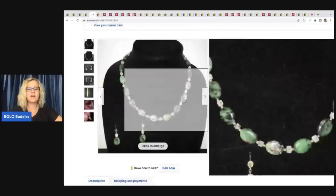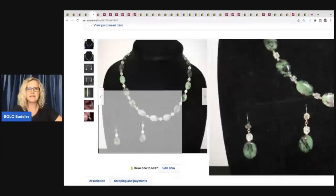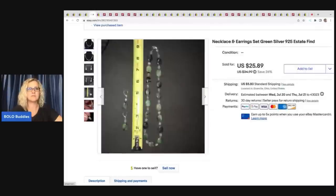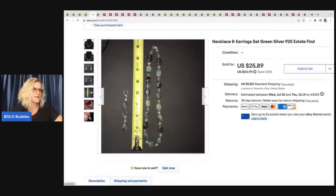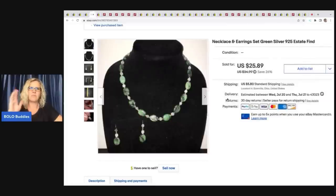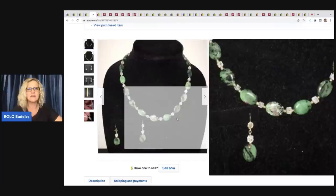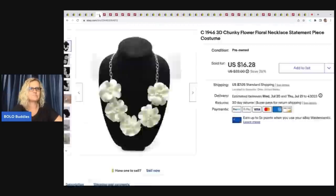The next item took forever to sell. I think a white background may have been better — it kind of blends in. They are marked nine to five, I got them at an estate sale, probably have a dollar or less in it. I ended up selling it for $23 plus shipping — a nice return. But I think I could have done things differently: I could have put 'beaded' in the title. I think those are natural stones — I kind of messed up on that, but I'm getting better.